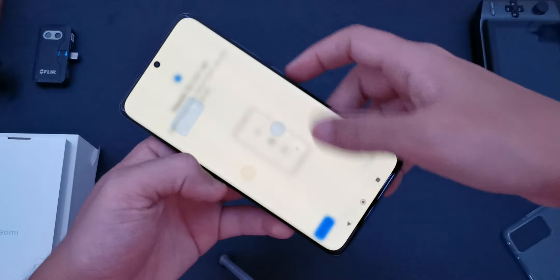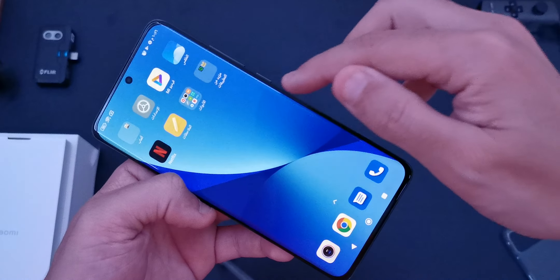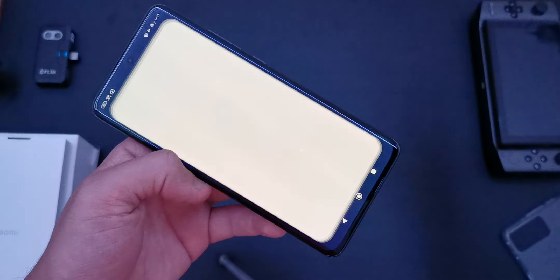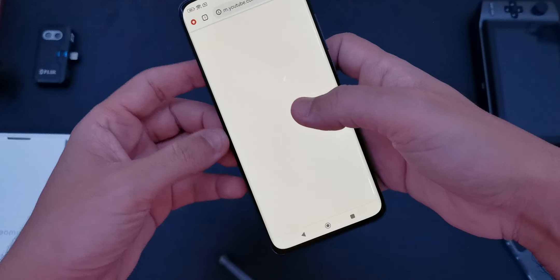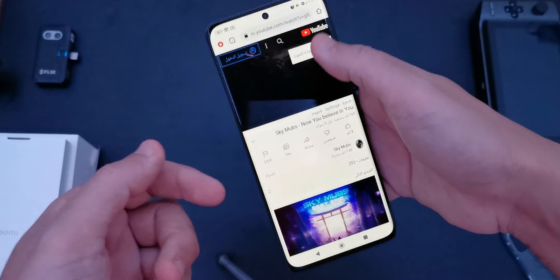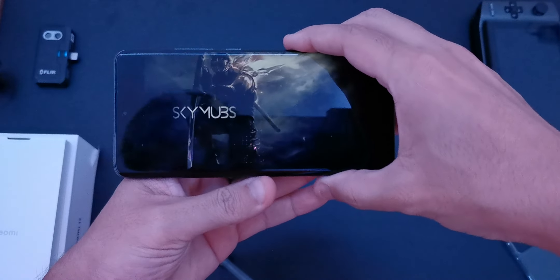Oops, sorry about that. So what happened — I touched the edge and this is what happened. Sorry guys, it's a software issue. This is something to report: it does have some software issues and touch issues and stuff like that, so be aware.